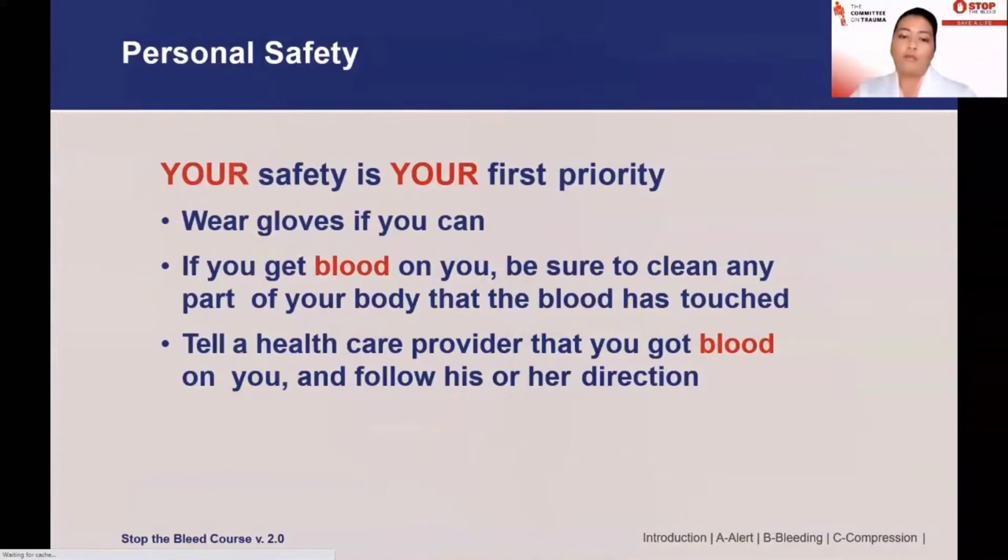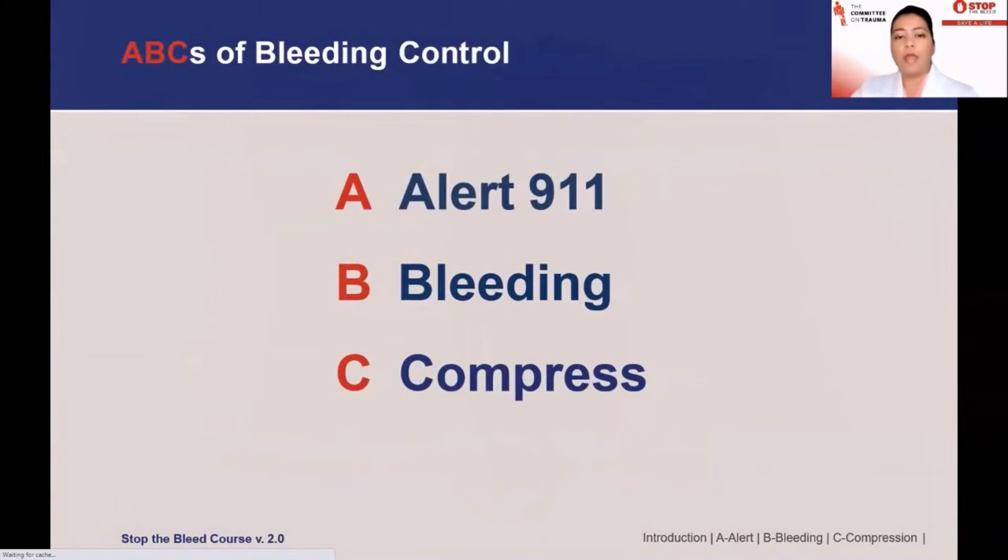Once you reach a healthcare provider, please let them know that you have blood on you and follow his or her directions. We're going to go through these steps: Step A is Alert, Step B is Assessment of the bleeding to decide whether it's life-threatening, and C is Compression, or the application of Stop the Bleed skills.